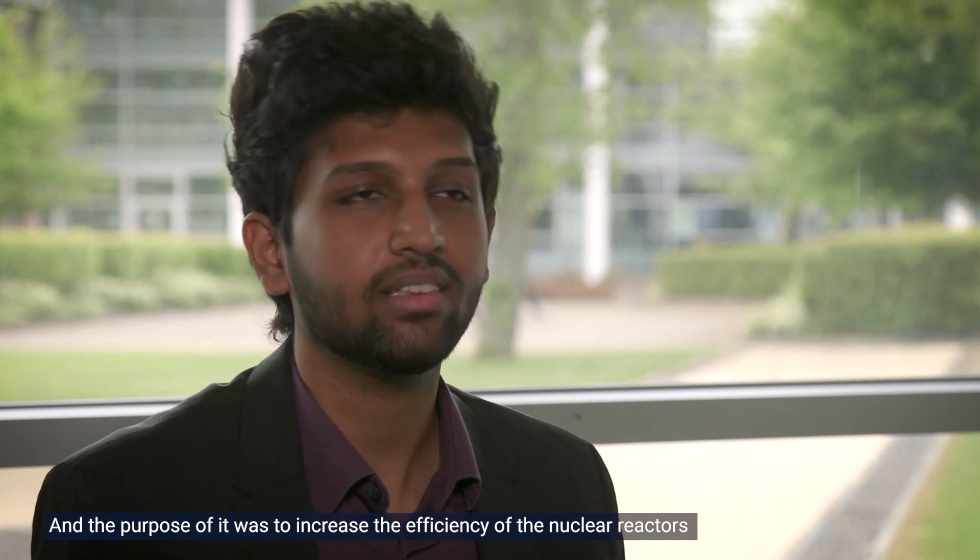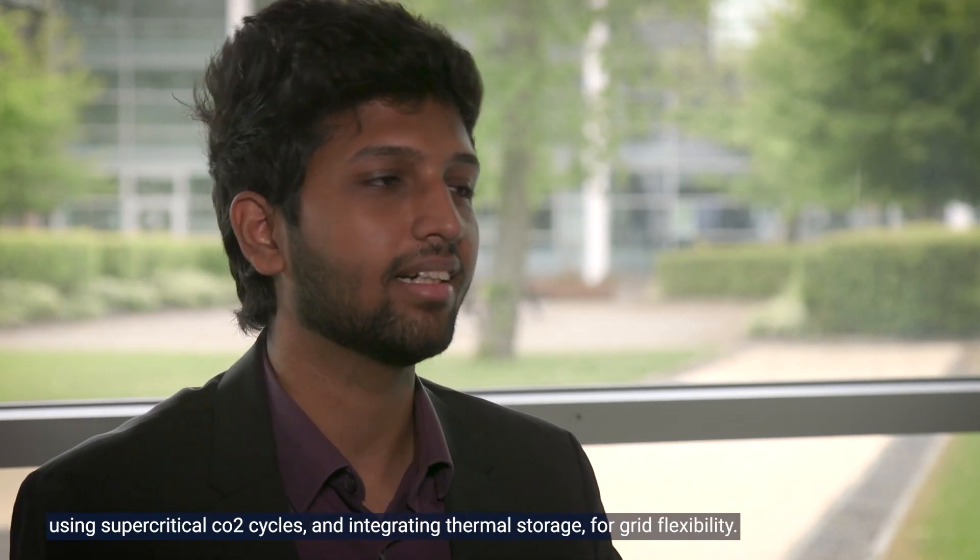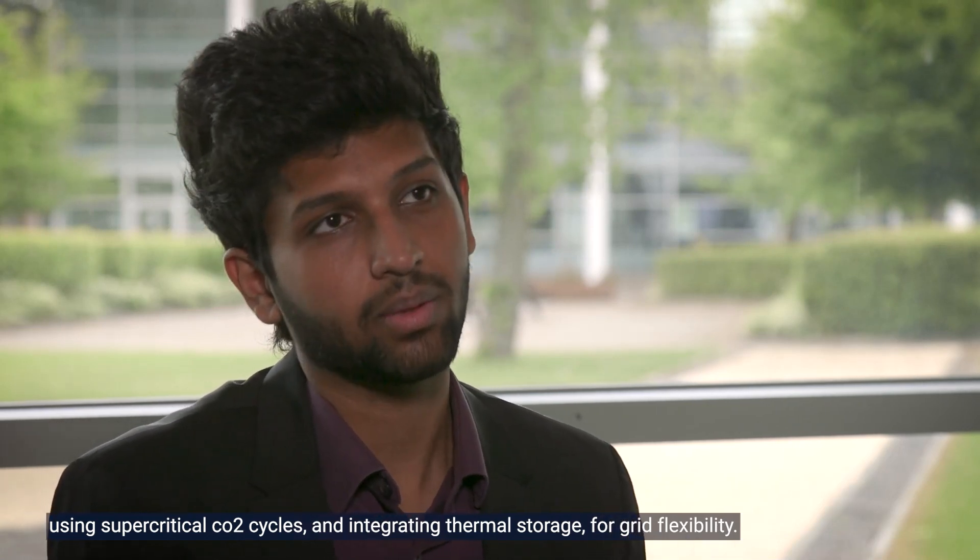My group project's title is 'Techno-Economic Analysis of Small Modular Nuclear Reactors.' The purpose of it was to increase the efficiency of nuclear reactors using supercritical CO2 cycles and integrating thermal storage for grid flexibility.